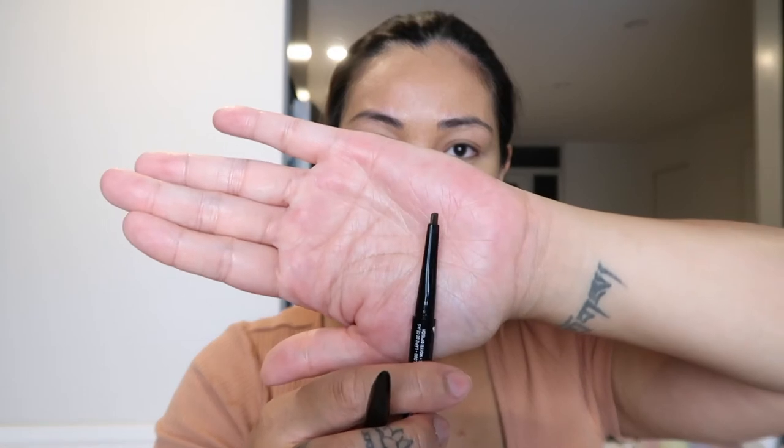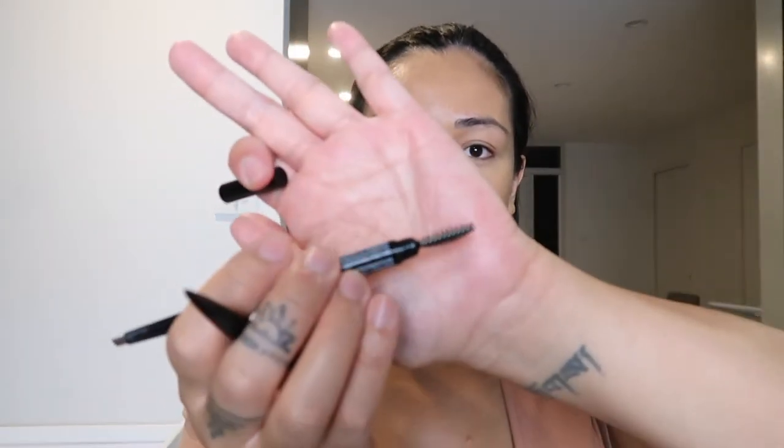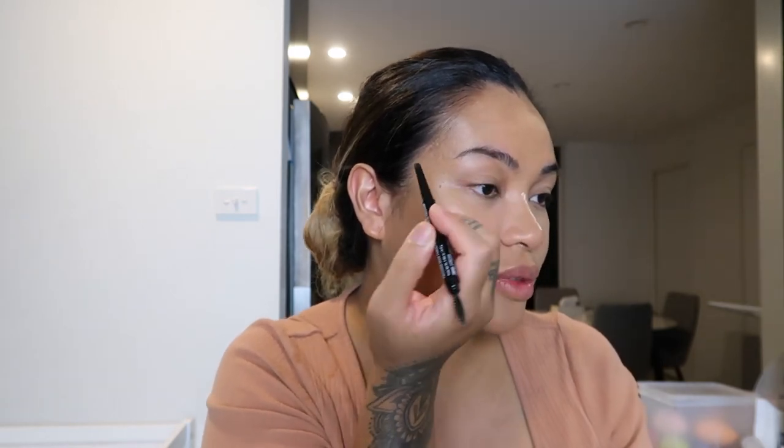For brows, I'm going to apply the NYX Precision Brow Pencil in the shade Espresso. I really like the tip of it — see how it's flat? It's really different. And the other end has a spoolie brush, so I brush it up and then fill it in. I'm just filling in my patchy brows.